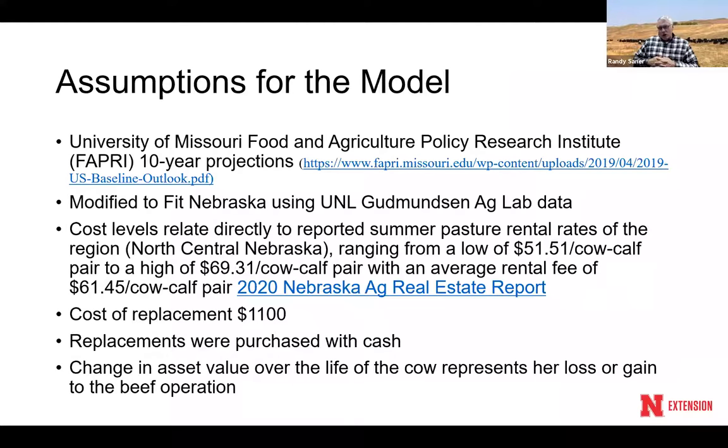For our model, we use FAPRI, which does a 10-year projection on prices. These are the same people that testify in front of the Senate and House about what's happening in the industry — our lawmakers use them. Every year they do a baseline 10-year projection, talking about where prices are headed in the future, which is important when you're buying heifers. We then modified that to fit Nebraska, using our ag lab that has a cow herd in the Sandhills.